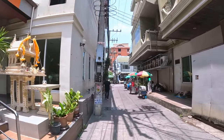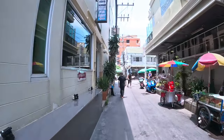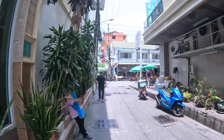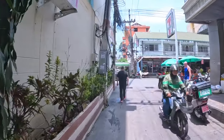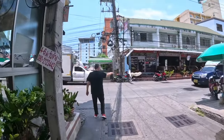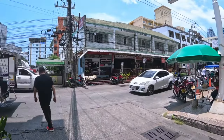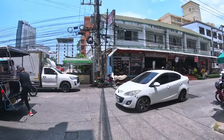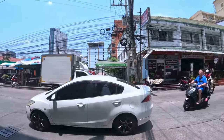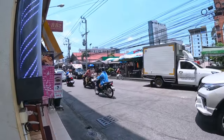Right now we're just coming up to Soi Buakhao — this is the north end. This is just a two-minute walk away from the apartment. Here you can grab a baht bus that'll take you to South Pattaya Road. Around here you have all the bars and restaurants. Five minutes walk to the left you have Tree Town as well. Yeah, so you're right in the middle of the bar scene here.